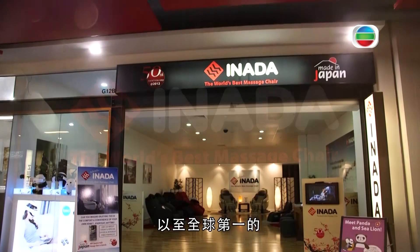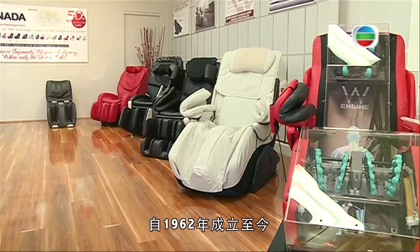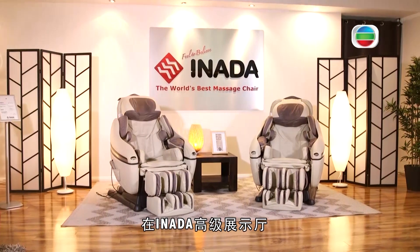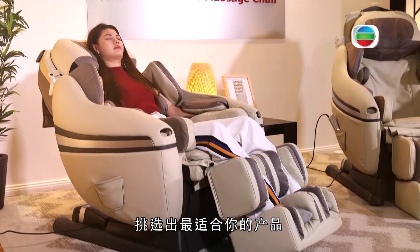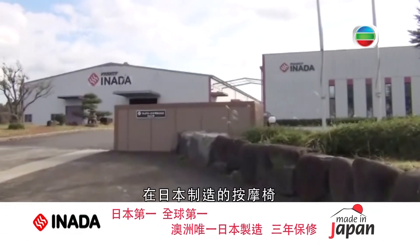From number one in Japan to number one in the world, Inada Japan has been manufacturing massage chairs since 1962, with the world's first massage chair being made by Inada. Over its 55 plus year history, Inada Japan has produced countless models of massage chairs for even the most discerning customers.